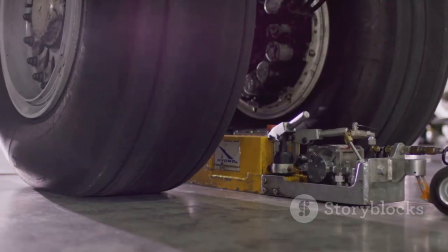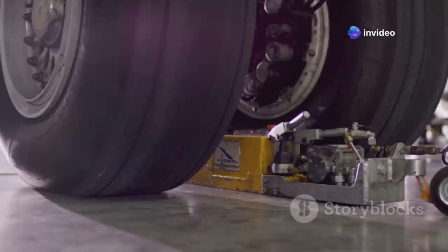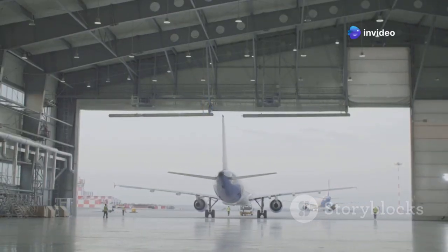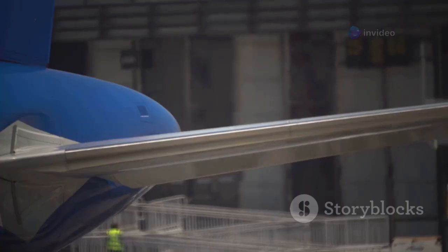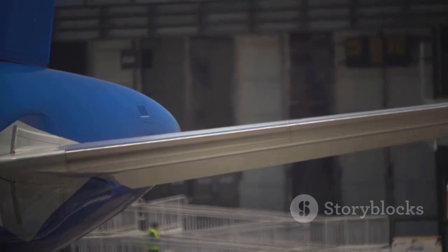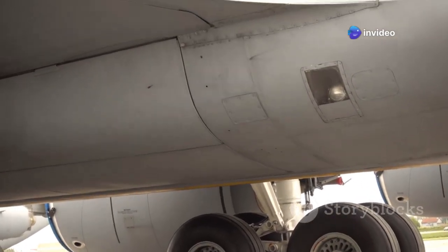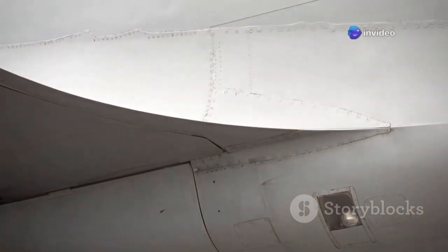The 787's landing gear plays a vital role in facilitating its long-range, low-emission flights, making it a more sustainable option for air travel. It's a powerful demonstration that pushing the boundaries of innovation in materials and systems design can fundamentally redefine what's possible in aviation, leading to more efficient, reliable, and environmentally friendly aircraft.